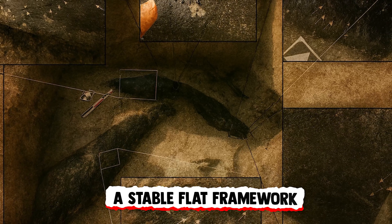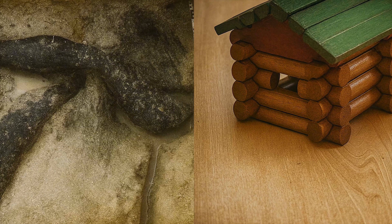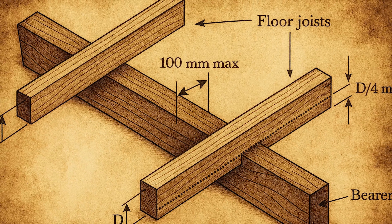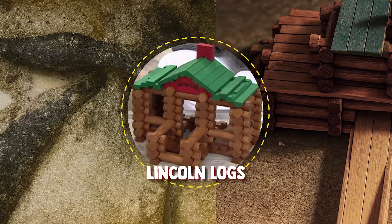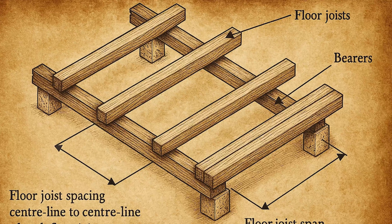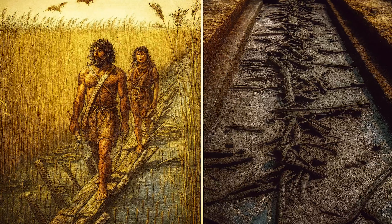So what was this structure? The logs — one notched and interlocked atop the other — formed a stable, flat framework. It might not resemble a hut or a cabin, but it was undeniably intentional. The notch kept the log from slipping sideways; had there been a second notch, it would have secured it in both directions, forward and back. That's not just structural competence — it's engineering. Researchers compared the design to Lincoln Logs, those interlocking wooden toys used to build cabins. The principle remains: notching creates stability, and stability allows for platforms, walkways, foundations.